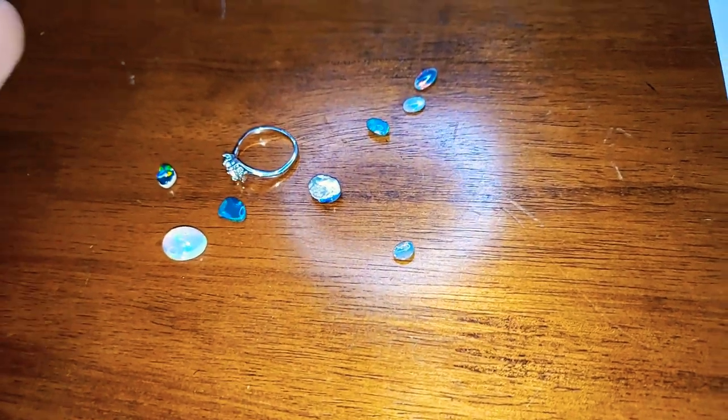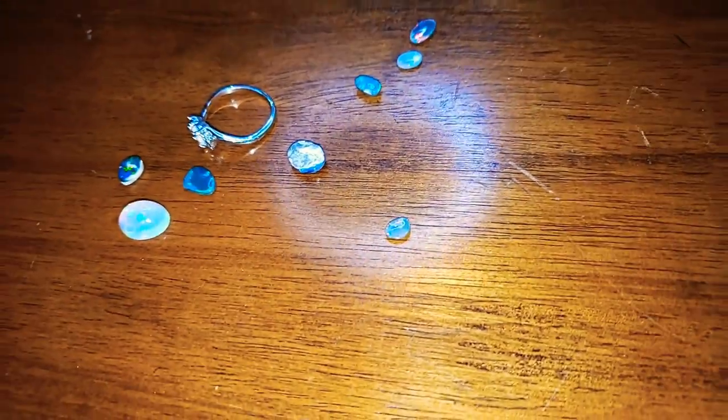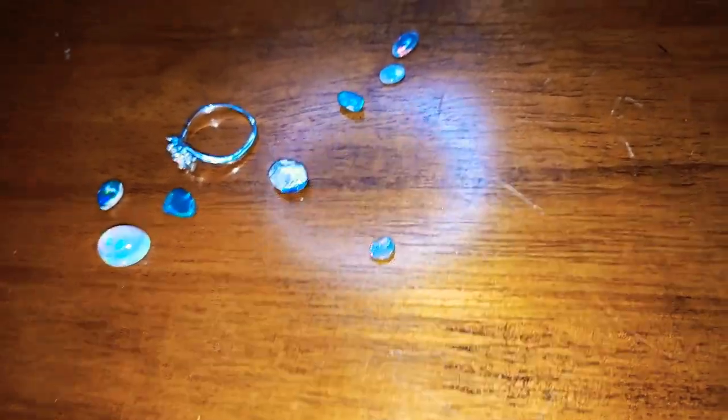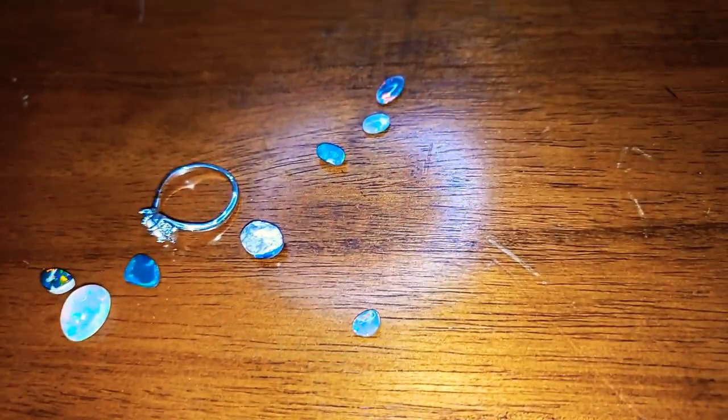Anyway, we're going to look at these stones and we are going to examine some of the key characteristics of what makes opal real, and what tells you right away that an opal is a fake. We're going to be looking at three different methods in this video, and first I just want to talk about why we care.